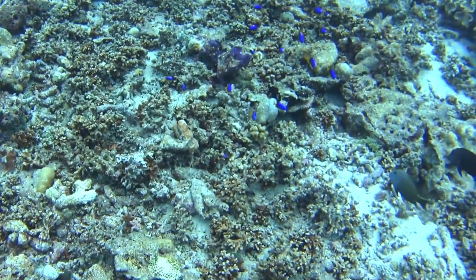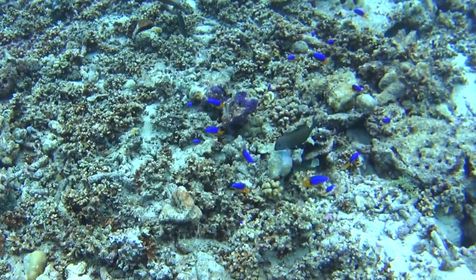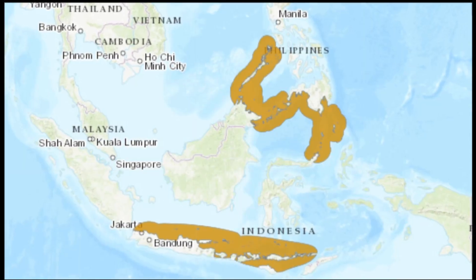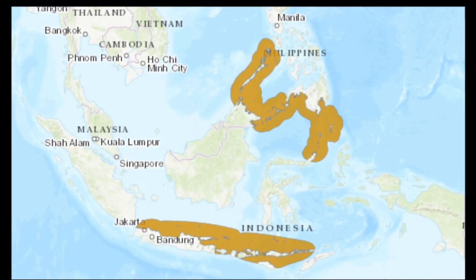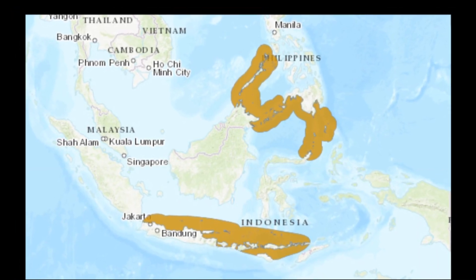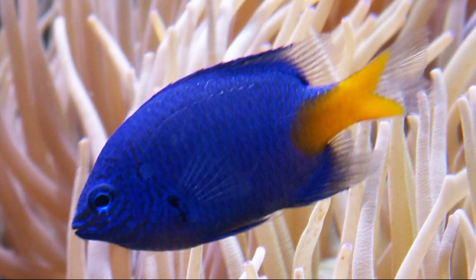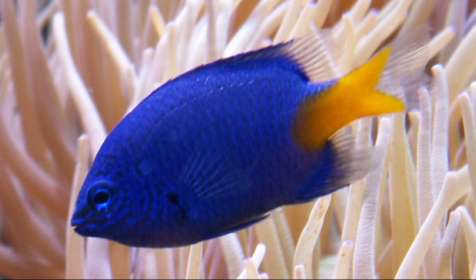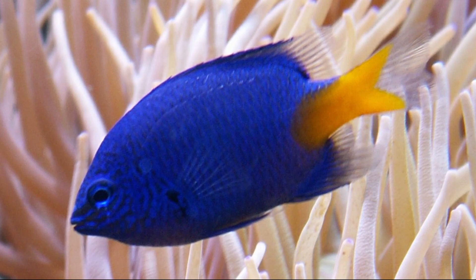The yellowtail blue damselfish is a popular saltwater aquarium fish. They inhabit the western Pacific Ocean from Indonesia, Malaysia, and the Philippines. They may also occur near some of the southern Japanese islands. They are common throughout most of their range.